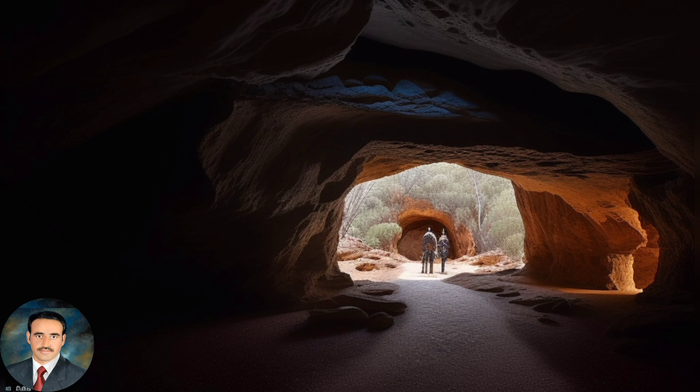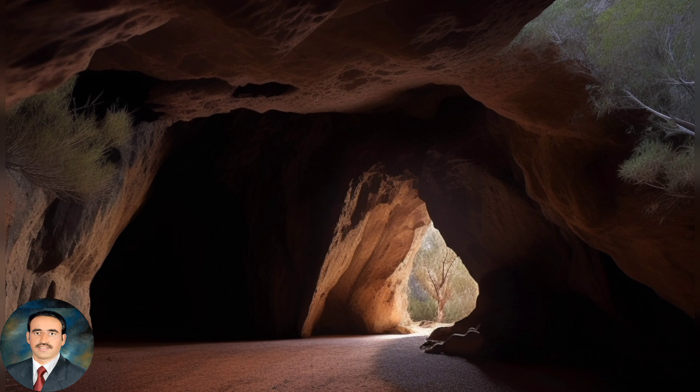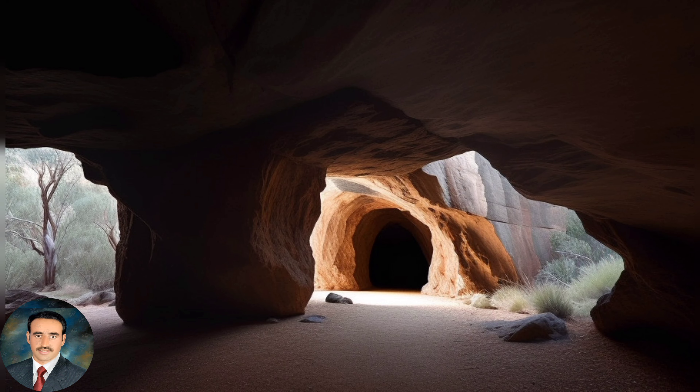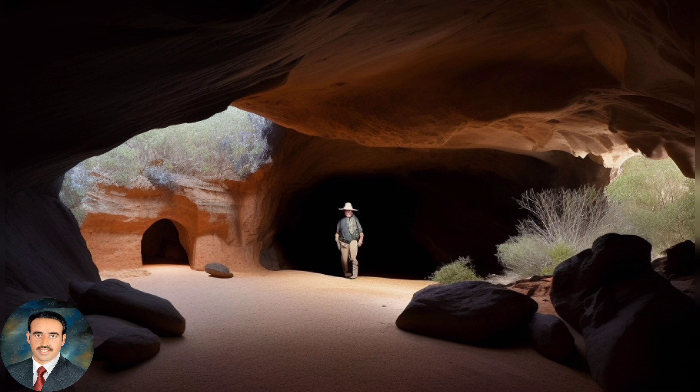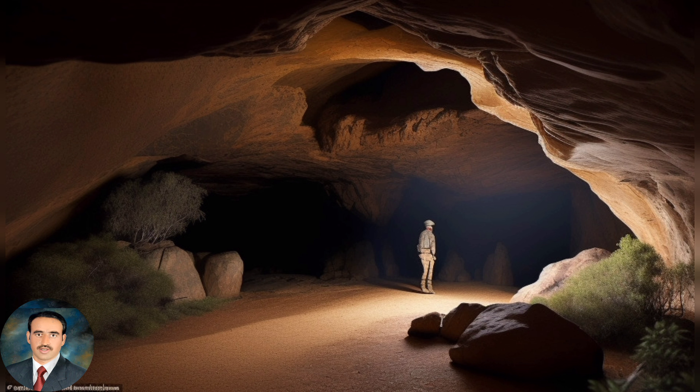The area around the cave is home to a variety of wildlife, including kangaroos, wallabies, and bird species. The Wedden Mountains National Park is known for its rugged beauty and pristine wilderness. The park is a popular destination for outdoor enthusiasts, offering a range of activities such as hiking, camping, and bird-watching.